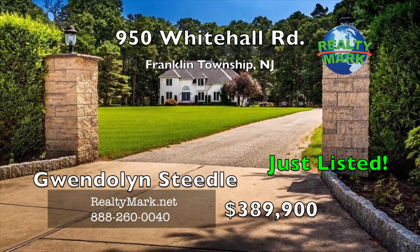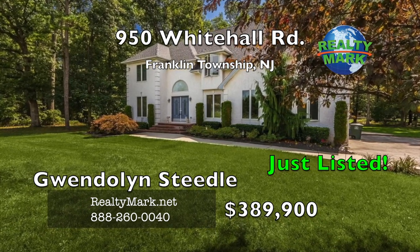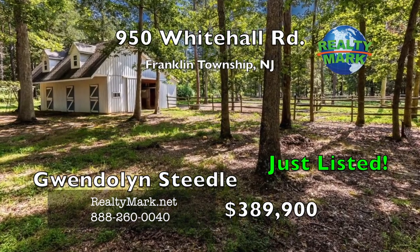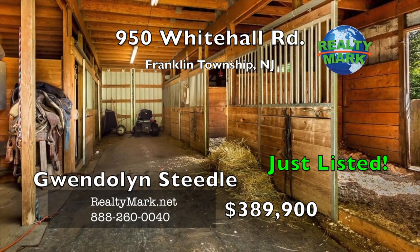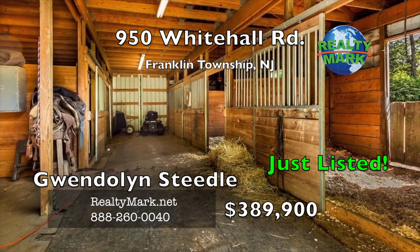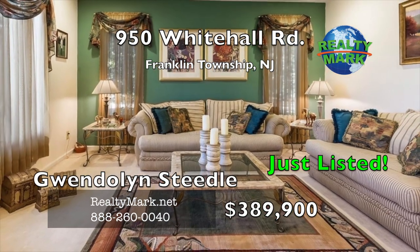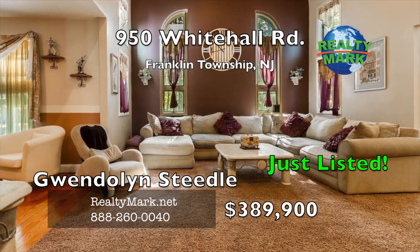Tranquility at its best — a must-see on this working horse farm with a custom-built traditional home located on 6.4 tranquil acres with a separate driveway for the barn and paddocks. This property can be income-producing with borders in the five-stall tack room barn, while the second barn has three stalls. Plenty of room to add your own show ring. The home is beautiful throughout, with brand new gas heat and hot water, plus brand new wall-to-wall carpet in the family room, stairs, and hallway.